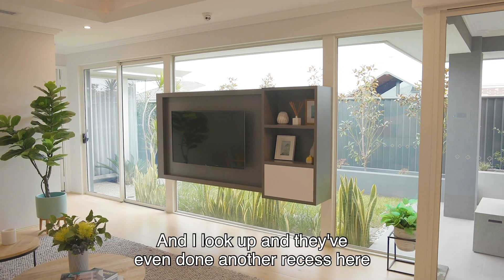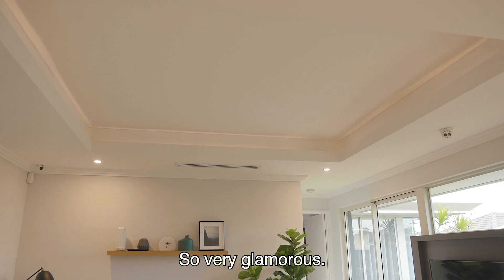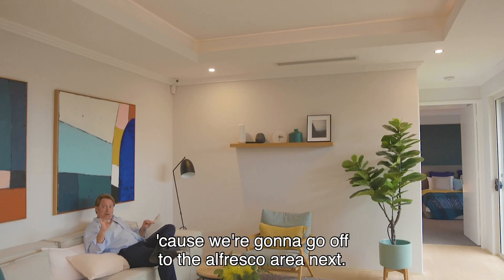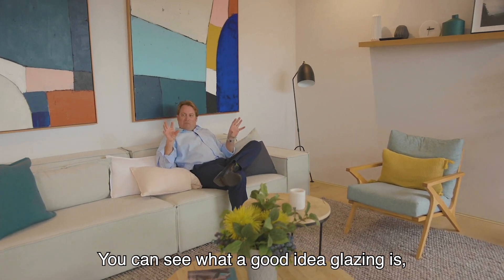And looking up, they've even done another recess here with a lighting trough. Very glamorous. Coming back through this way, we're gonna go off into the alfresco next, and you can see what a good idea glazing is.